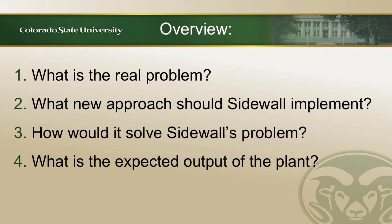A quick overview of our case competition: we will go into what is the real problem, what new approach Sidewall should implement, how it will solve Sidewall's problem, and what is the expected output of the plan.